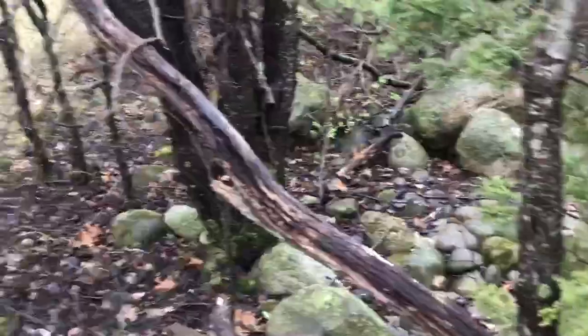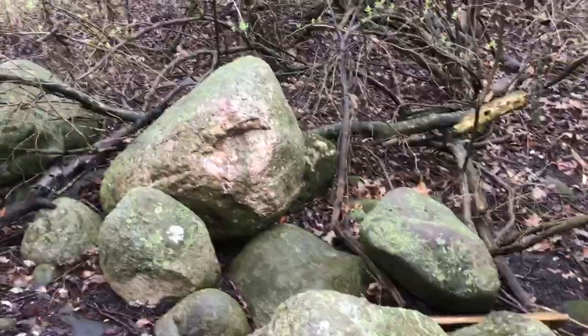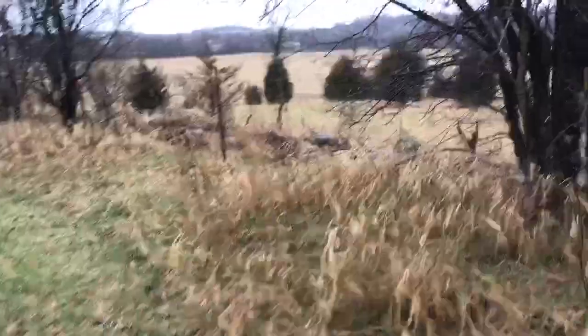Looks like somebody was building a fort in here — maybe my kids when they were little. This is a place we used to hang out. There are cool rocks we can build something with. Andy Goldsworthy builds a lot of his art using rocks and sticks and things like that. What he does is he makes art and then photographs it really nicely with a beautiful camera, and he sells the photographs and makes really cool books out of his art.